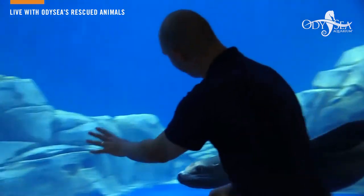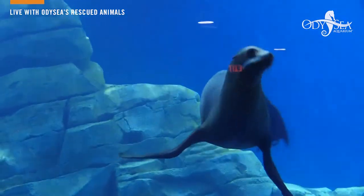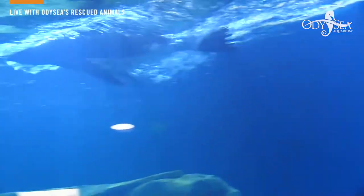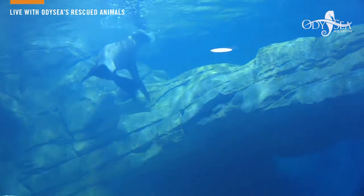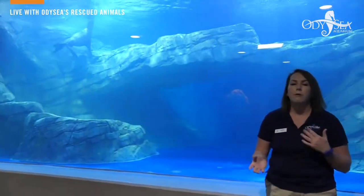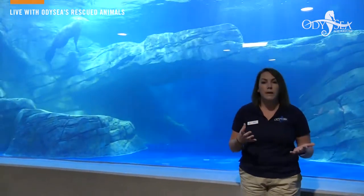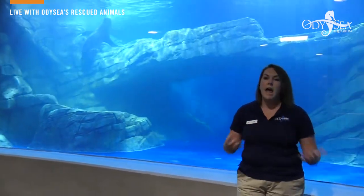Ella is obviously doing great here at Odyssey Aquarium and definitely having a lot of fun. But some sea lion pups have not fared so well when they've been stranded on the beach. Even here in Scottsdale you can definitely help those pups. Over the past couple of years there have been several mass strandings and mass mortality events. Things like overfishing and climate change are all reasons why pups are stranded every single year.